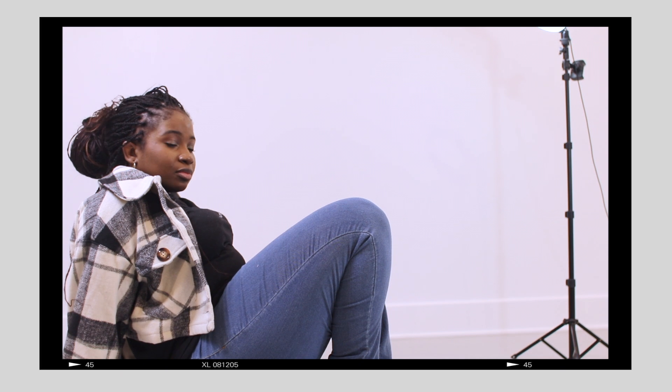Tilt your head forward just a little — like 'mind your business' but in a dark way. She's looking at me like she's bugging.